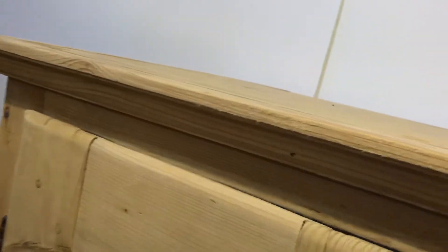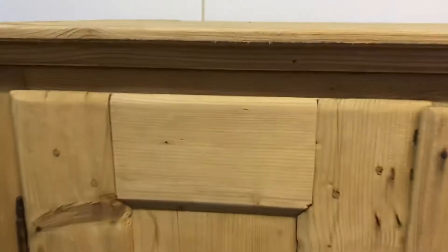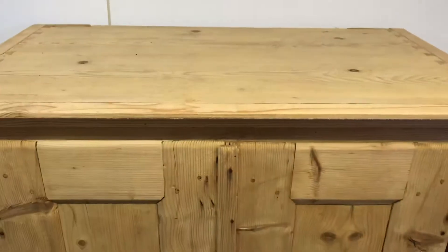It obviously doesn't dismantle, so if it's going up a stairway or around tight corners, it would be a good idea to have a measure first just to make sure it'll go up okay, because it is very deep.